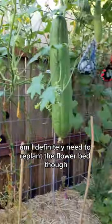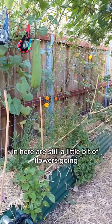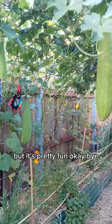I definitely need to replant the flower bed though in here. There are still a little bit of flowers going, but you need to redo that. But it's pretty fun.